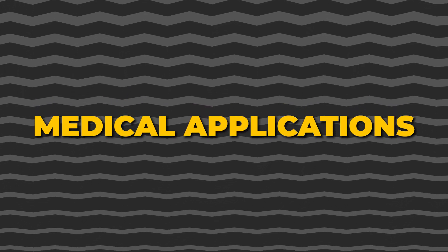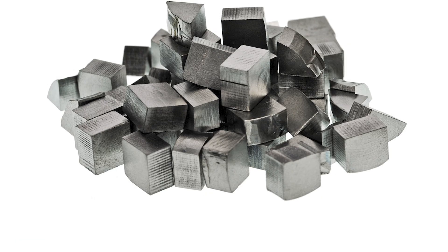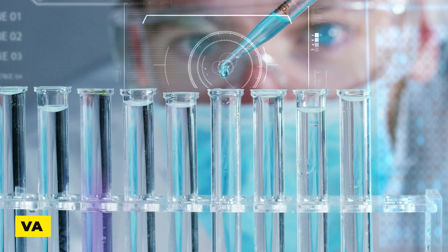Hafnium is used in medical imaging equipment, such as X-ray tubes and CT scanners. Its high melting point and ability to withstand radiation make it suitable for these applications.